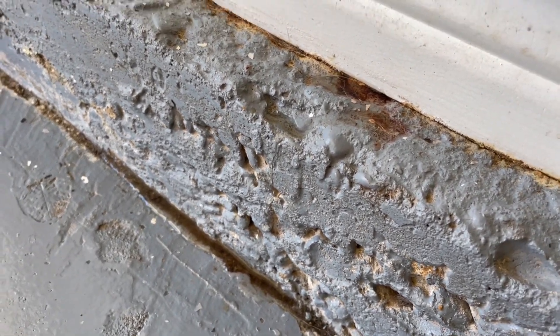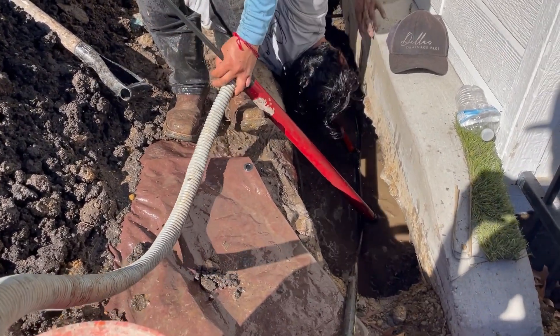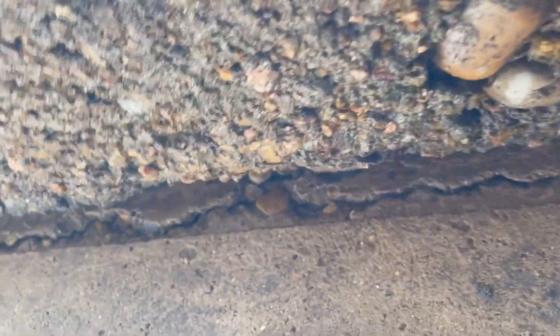You can see water gathering over the top and through the base right there. What we discovered is kind of what we expected — there's a lot of gap here and the water is getting in through any one of these locations. So we are going to break that open a little bit more and patch it with hydraulic cement.